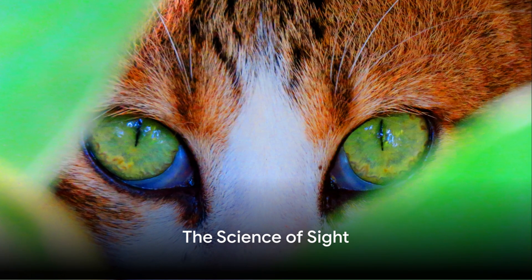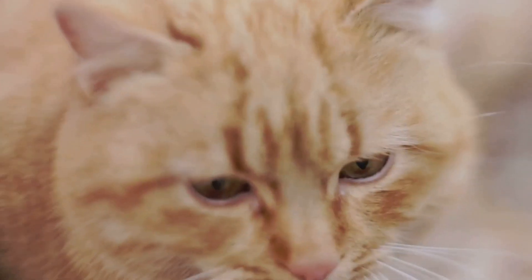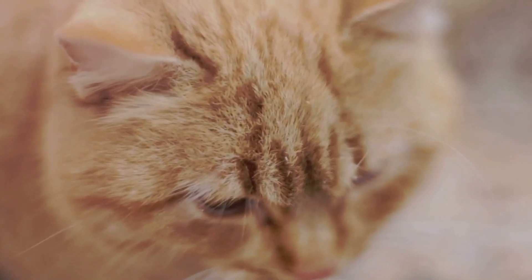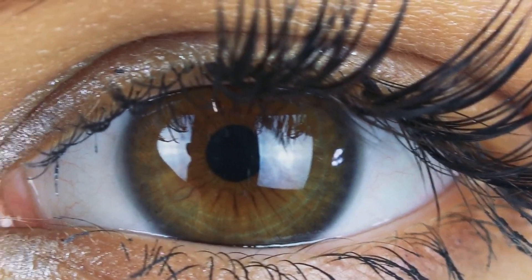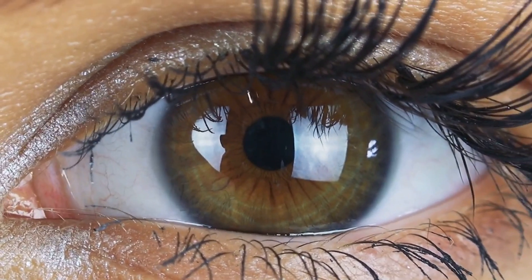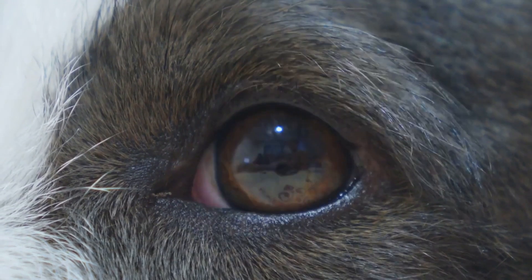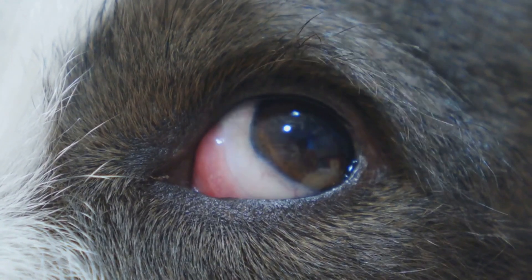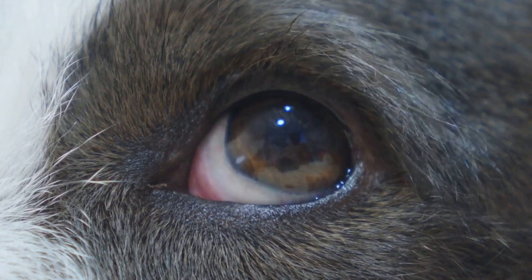Before we delve into feline vision, let's first understand how sight works. You're walking down a street on a bright sunny day and you spot a vibrant rainbow painted across the sky. But how do your eyes actually process this beautiful phenomenon? It all begins with light — whether it comes from the sun, a light bulb, or a screen, light is made up of waves. These waves travel into your eye and hit your retina, the part of your eye at the back which acts like a movie screen. Here, light waves are converted into electrical signals that your brain can understand. It's like your eyes are the camera, and your brain is the director, interpreting the film.